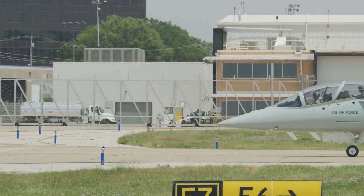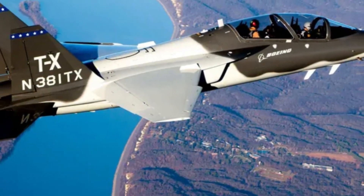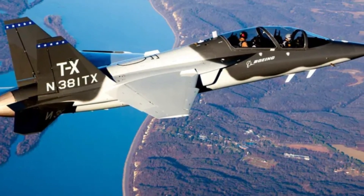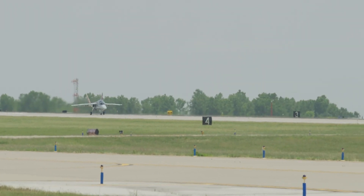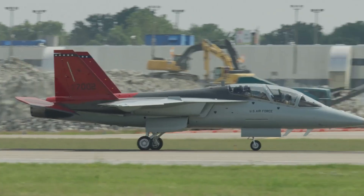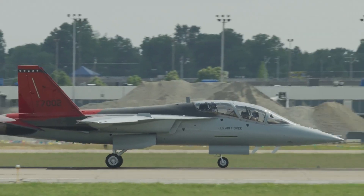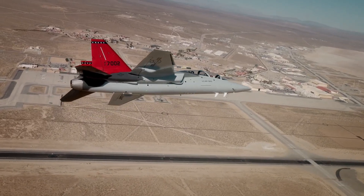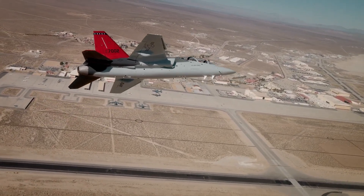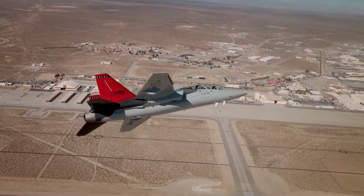The Red Hawk is set to replace the 1960s-era T-38 trainer for Air Force fighter and bomber pilot flight training. Its iconic red-tail livery honors the Tuskegee Airmen of World War II, the U.S. Army Air Force's first black aviation unit. Last month, the advanced trainer made its first cross-country flight to Edwards Air Force Base in California for flight testing.